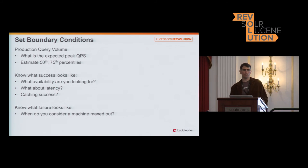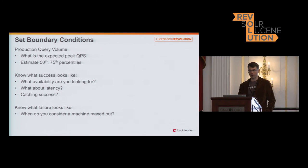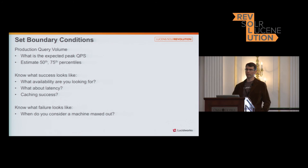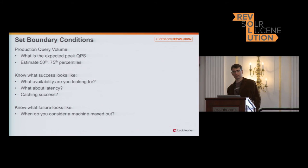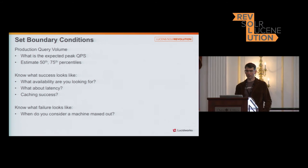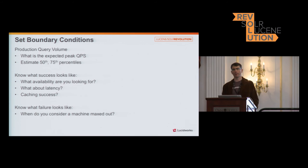Another thing about testing is that you want to set your boundary conditions — things like your production query volume. You want a sense of where you'll hit your peaks, then define your 50th, 70th, or 75th percentiles, because your HotSpot VM is going to be handling most of that query volume throughout the day. You have to know what success looks like and have a stopping point — you could be tuning forever. I know my availability targets, my latency specifications, and where I want to hit my cache success. You also need to know where your machines are maxed out, because that really informs your capacity planning and testing strategies.